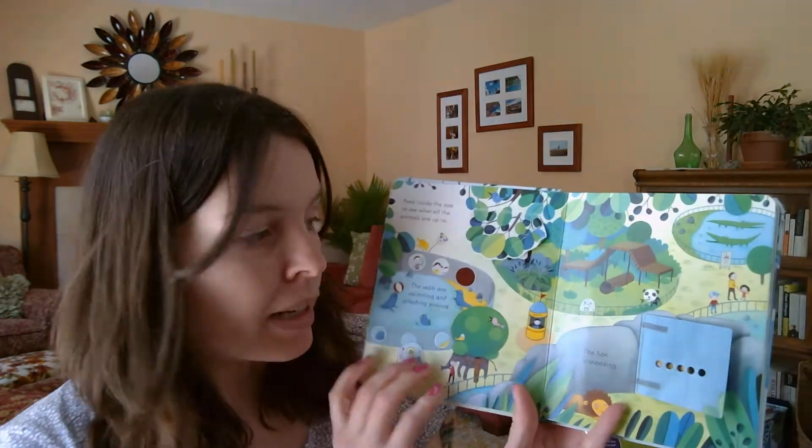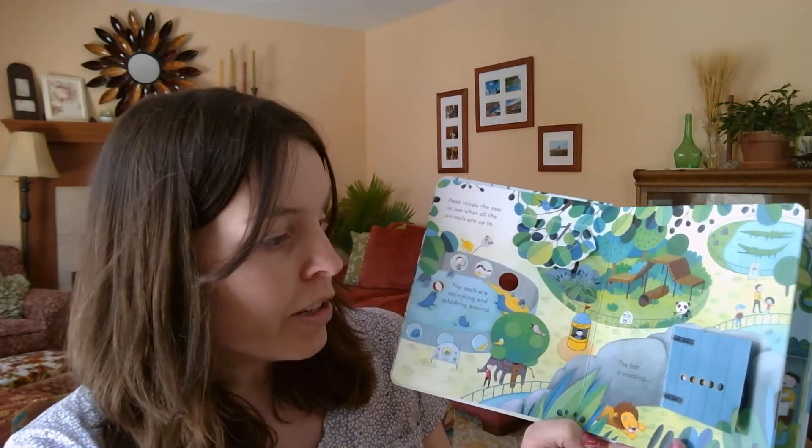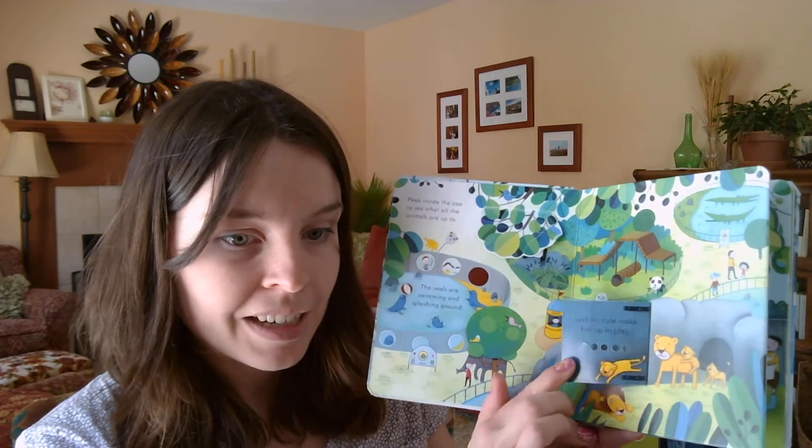Hi, I'm Christine Scott from Usborne Books and More, and I just wanted to share a few favorite books for two-year-olds. The Peek Inside collection is phenomenal. I have The Zoo right here, and I'm going to show you a few pages. It is a non-fiction book that really takes a child through a different environment and lets them explore new places.